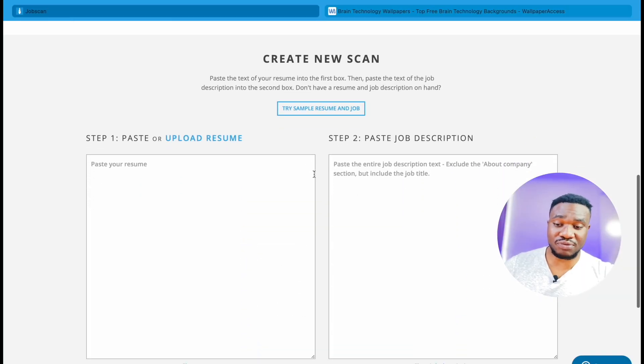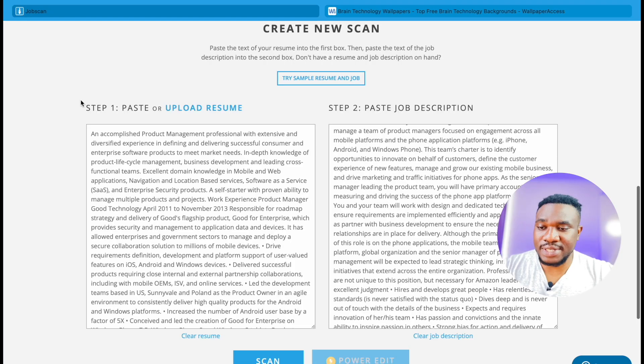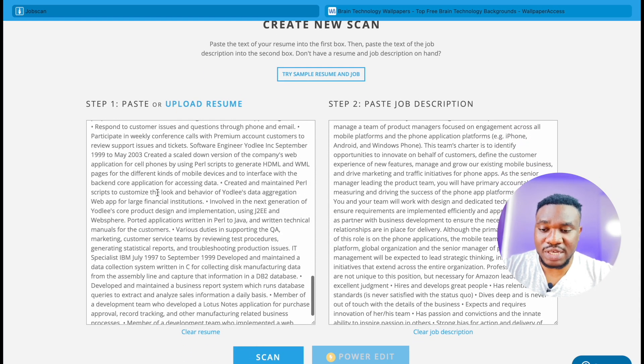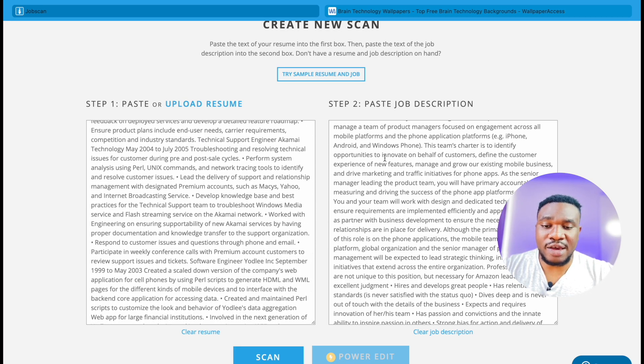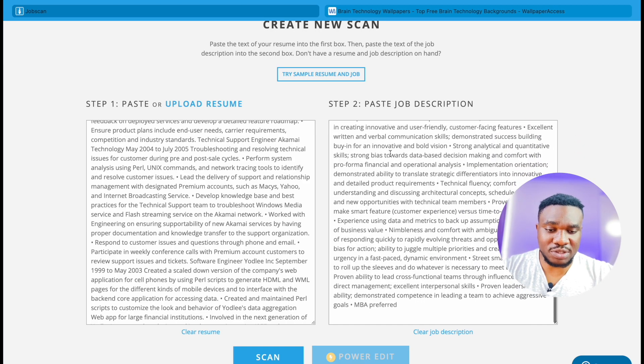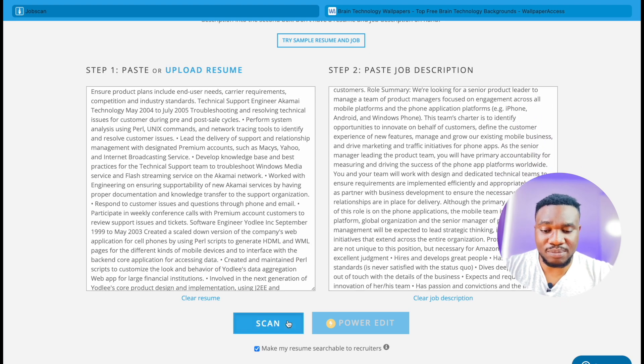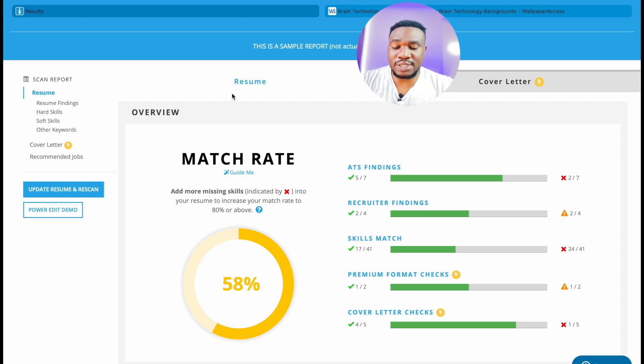Now let's see how it works with resume scanning. Right here, we have the option to try a sample resume. Step one: paste or upload your resume on this part of the screen. Step two: paste the job description that you want to apply for. After you upload your resume and paste the job description, you click the scan button. It's finished scanning and we can see the results.